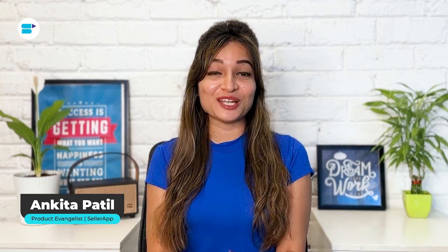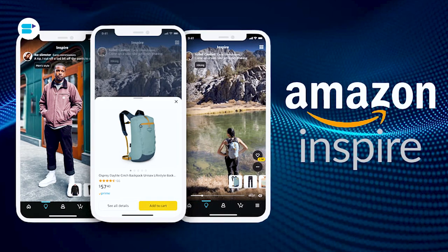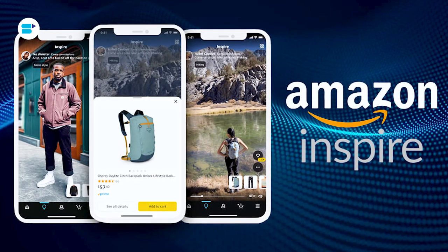Hello everyone, I'm Mankita Patil, Product Evangelist at Seller App, and today I'll talk about what Amazon Inspire is and how it can help you improve visibility and brand exposure.